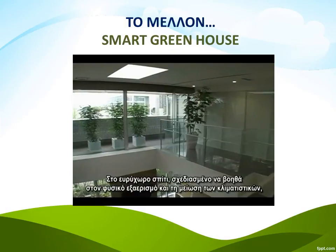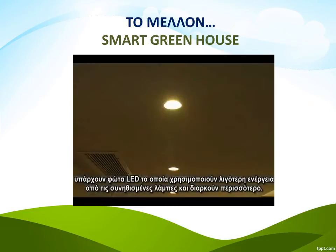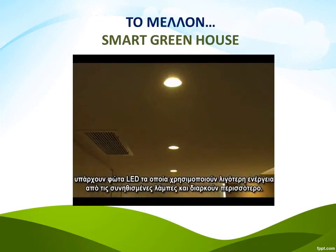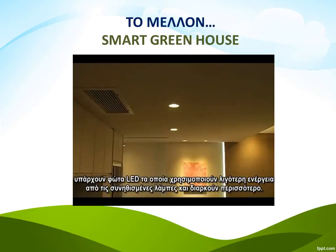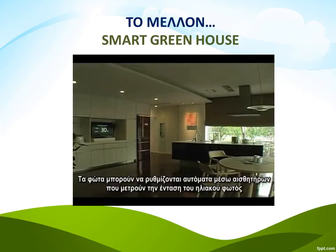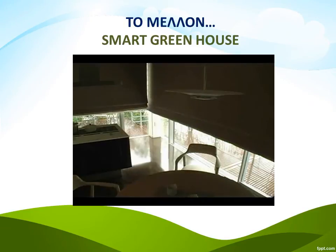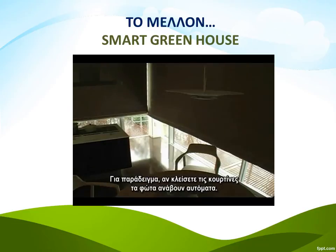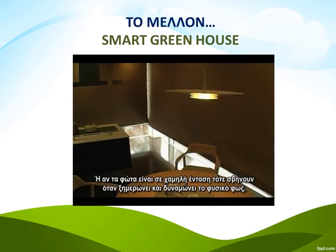Throughout the spacious house, designed to aid natural ventilation and cut down on air conditioning, there are LED lights that use much less power than existing incandescent bulbs and also last longer than current fluorescent models. The lights can be controlled automatically by sensors that measure the amount of sunlight and adjust to compensate as the outside light gets brighter and dimmer. For example, close the blinds and the lights will come on automatically, or you can leave the house to dim and switch them off as the sun comes up and brightens the room naturally.